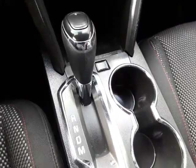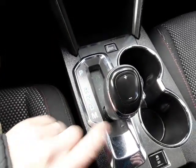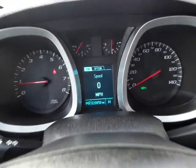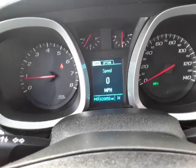The transmission is automatic of course, but you can shift it like a stick shift with plus and minus. It shows you what gear you're in on the dash — M12 when you're in manual mode.